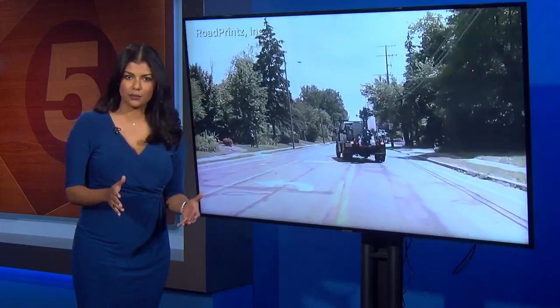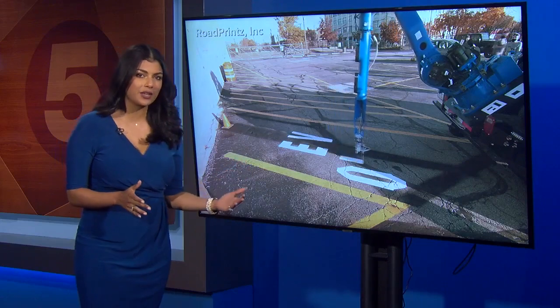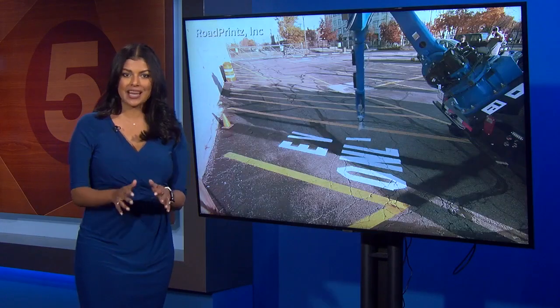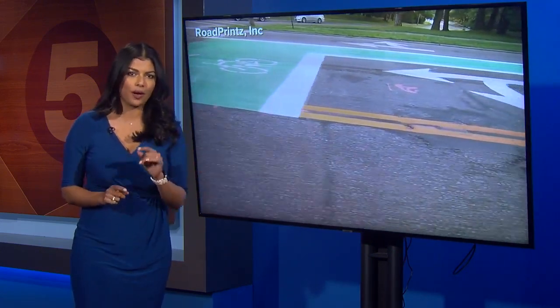It started as a way to save money for city projects, evolved into a potentially life-saving new piece of technology, and it just got a $1 million boost. Tonight on New at Five, we are getting a first look at Stella, the road painting robot.